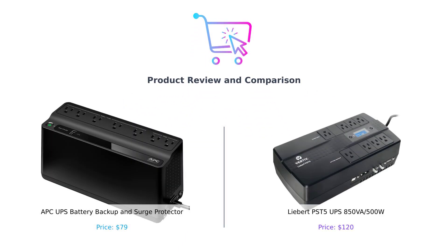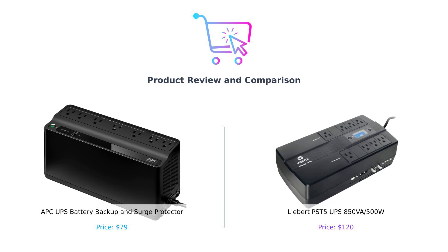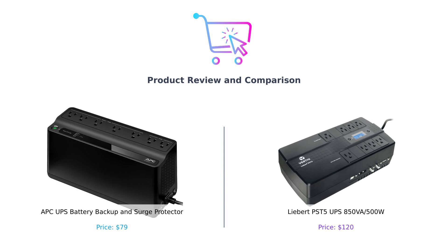Welcome back to BuySmart, your go-to channel for product comparisons. Today, we're exploring the world of uninterruptible power supplies, focusing on two fantastic options: the APC UPS battery backup and surge protector, and the Liebert PST 5 UPS 850VA 500W. Let's see which one can keep your electronics alive during a blackout.